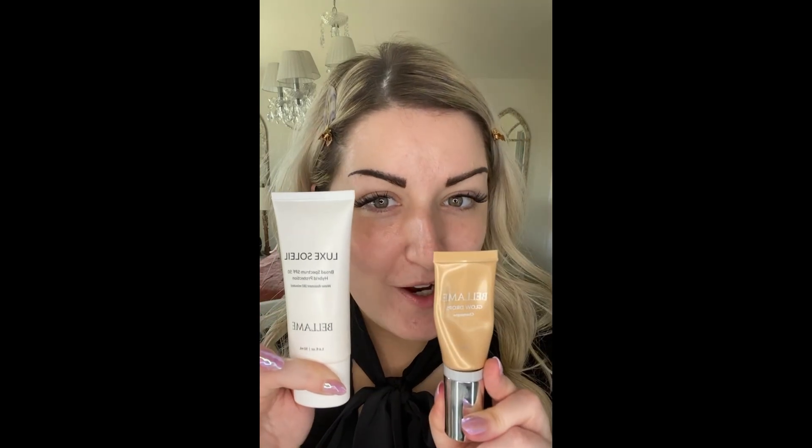Before we jump into this tutorial, I want to make sure you are hitting that bell, following and subscribing to all my content so you don't miss anything. For my primer today, I'm actually going to use a moisturizer — I am using our Lux Soleil sunscreen. I love this sunscreen, and I'm going to mix it with our glow drops.